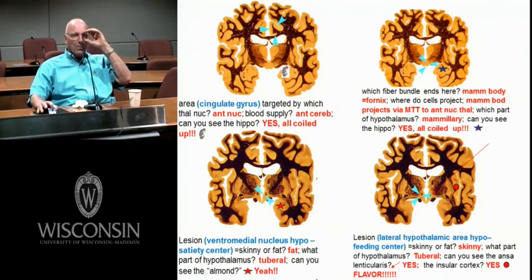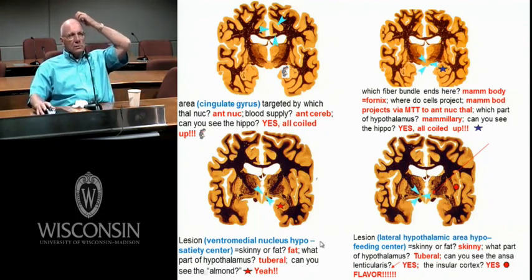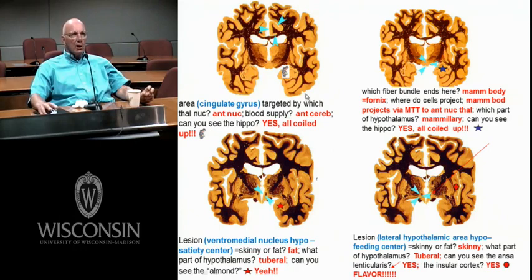Now we're talking about the hypothalamus. Dave divided it into three levels: the chiasmatic level, the tuberal level, and the mammillary level. This would be at the mammillary level — these are the mammillary bodies. Here's your hippocampus, corpus callosum, cingulate gyrus, lateral ventricles. Look at the gorgeous MD thalamus. Here's your hypothalamus — this is the caudal hypothalamus. How do I know it's caudal? Mammillary bodies.